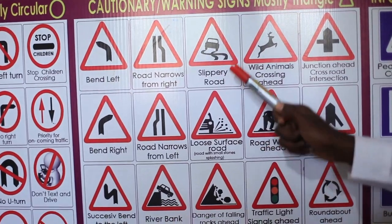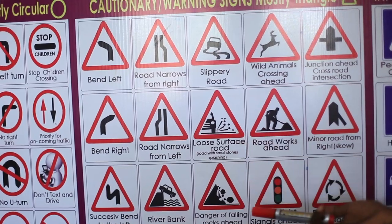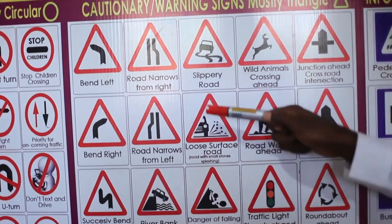Slippery road. We have a car depicted there with slippery marks, indicating the road could have rained on or has been slippery all along. You have to slow down.